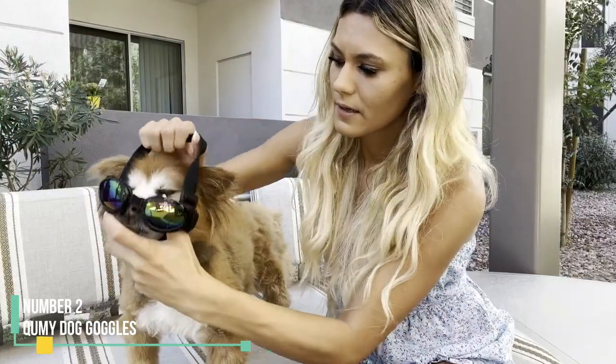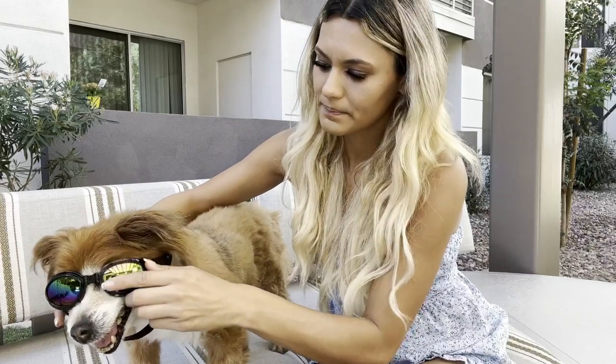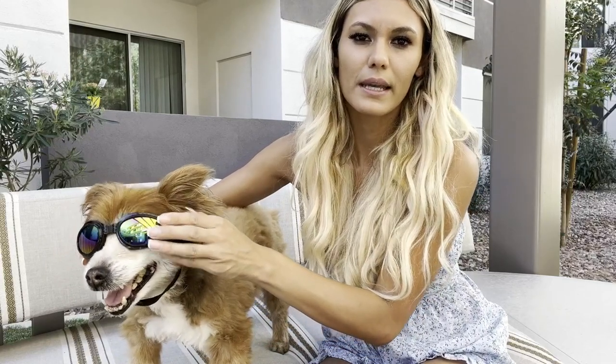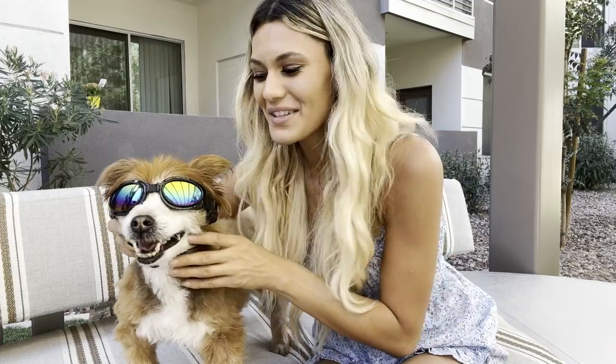Number 2: QUMY Dog Goggles. The QUMY Dog Goggles offer comprehensive UV protection and function as wrap-around goggles, safeguarding your dog's eyes from abrasive winds and potential branch jabs. These goggles feature two independently adjustable straps, one positioned behind your dog's head and the other under their chin for secure placement. Designed with comfort in mind, they incorporate a foldable bridge across your dog's snout, facilitating easy packing. Additionally, foam pads elevate the goggles off your dog's eyes, enhancing comfort.